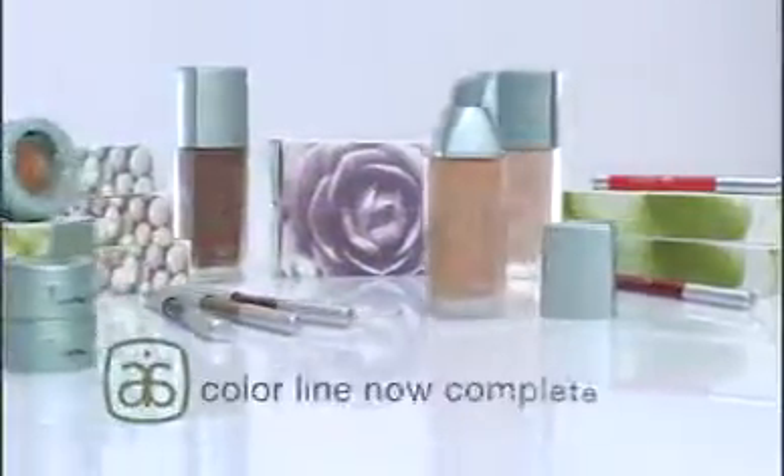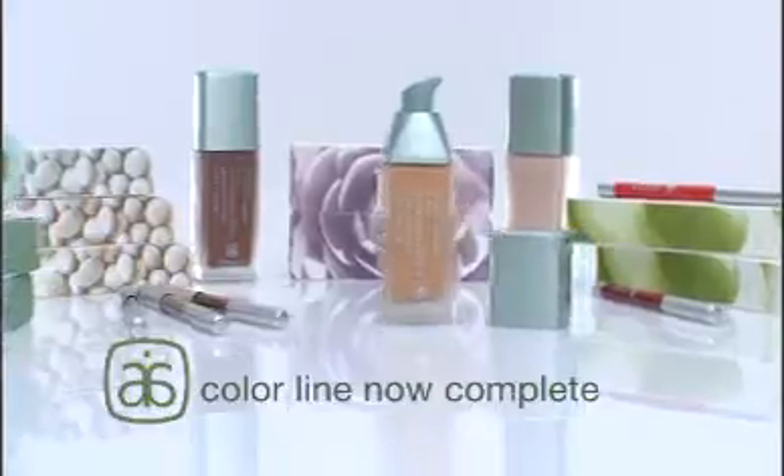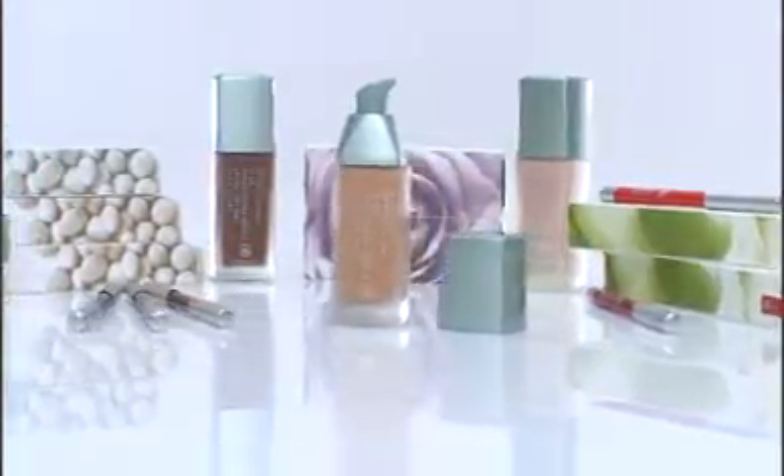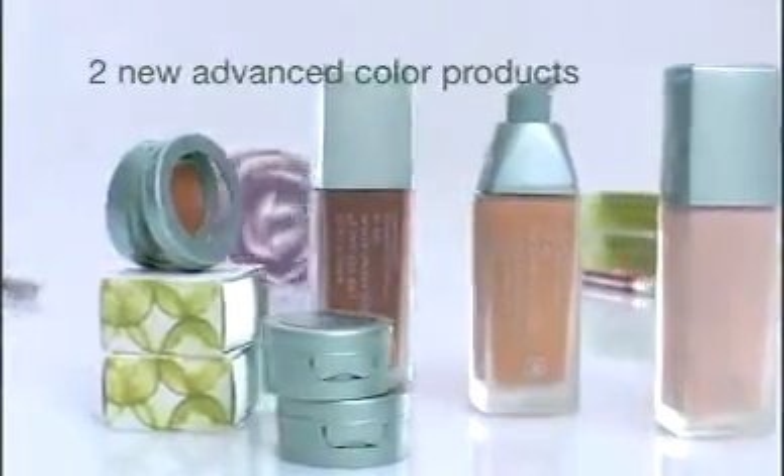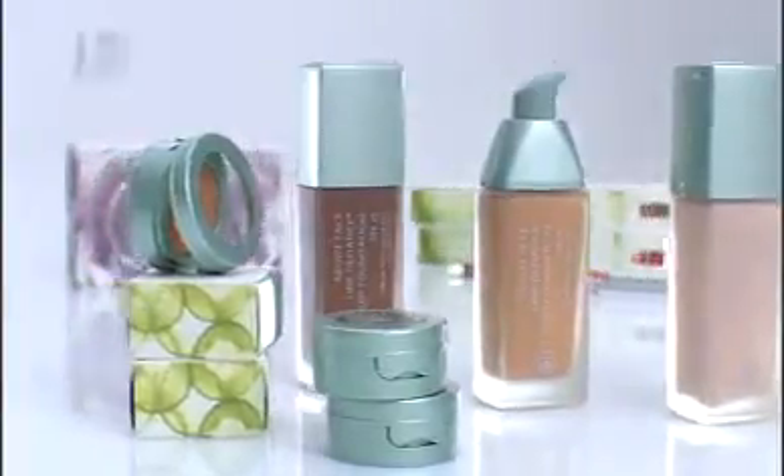That was then. This is now. The About Face color line is now complete — a fresh new look for the entire line. But Arbonne didn't stop there. Introducing two new advanced color products that take the About Face foundations to the next level of color technology.